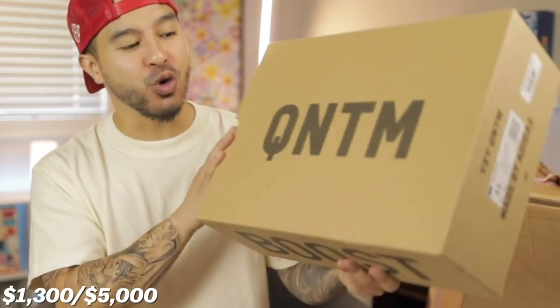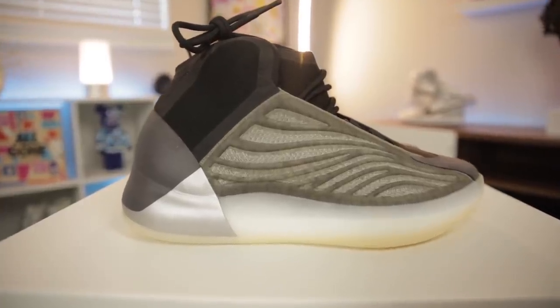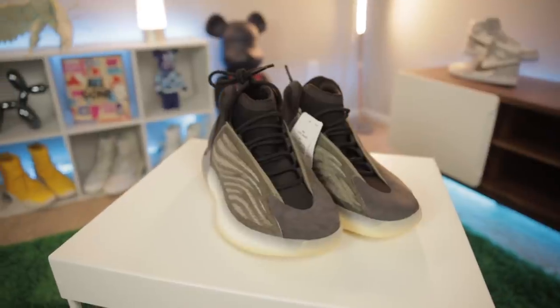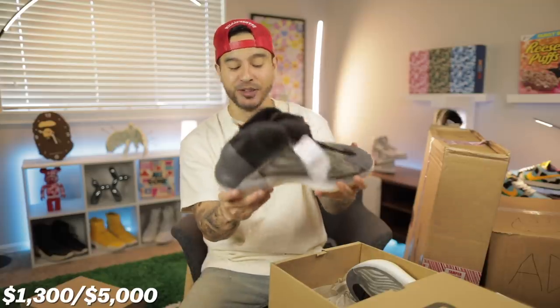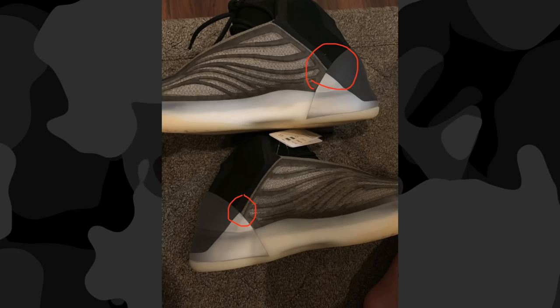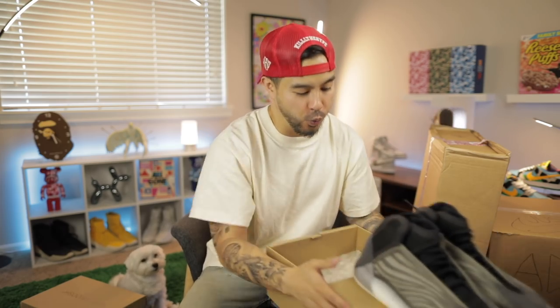Oh man, this guy — whoever this seller is, thank you. You are throwing out the heat; it almost seems too good to be true. We got the Yeezy Quantum basketball sneakers right here, size 11. I'm not a fan of these actually. These in person are honestly horrible, I'm not gonna lie. These have got to be one of the most faked and replicated sneakers on the market right now, so we will use these as the sneaker I show you guys how to use the Check Check app.